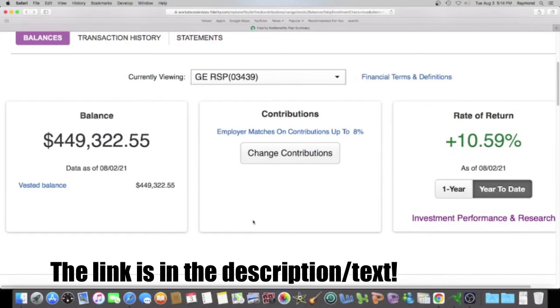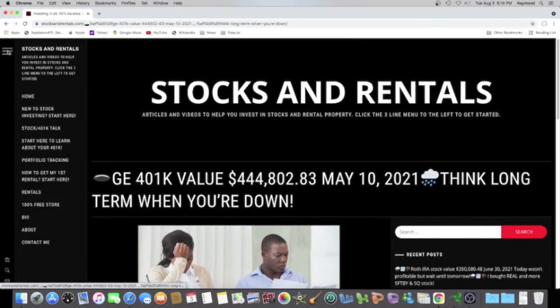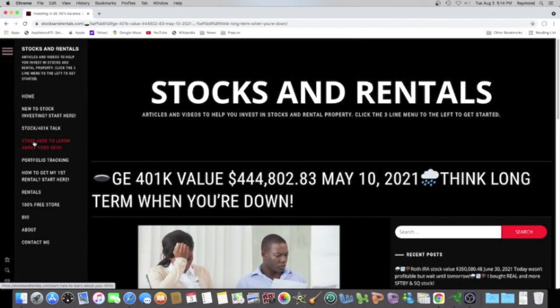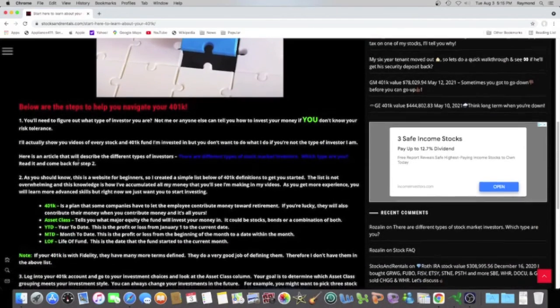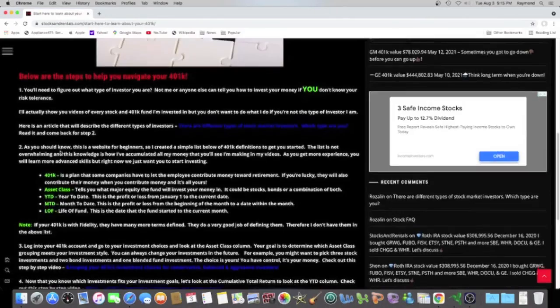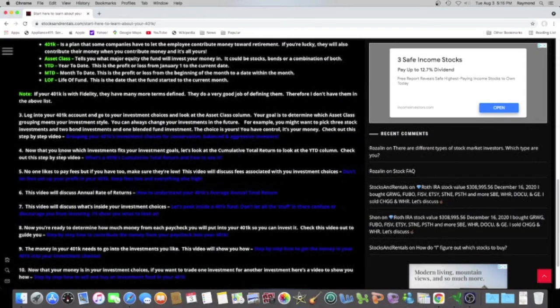You can head right over to stocksandrentals.com, click right here, and scroll down to 'Start Here' to learn about your 401k. This stuff is so easy — I broke it down step by step: steps one through ten, each one taking you to a video or another page where I discuss what you can do, even if you've never heard of a 401k. I hold your hand — this is something you guys can do.